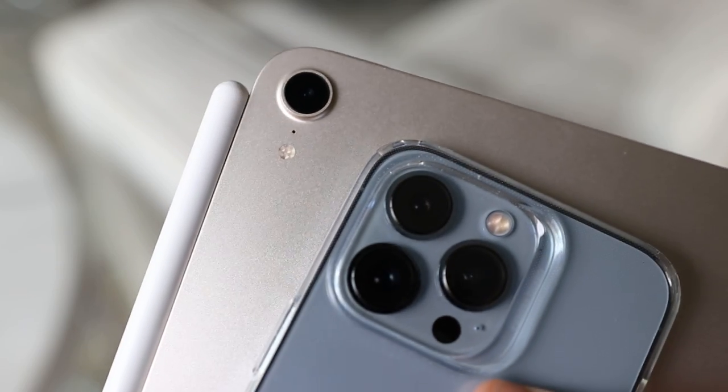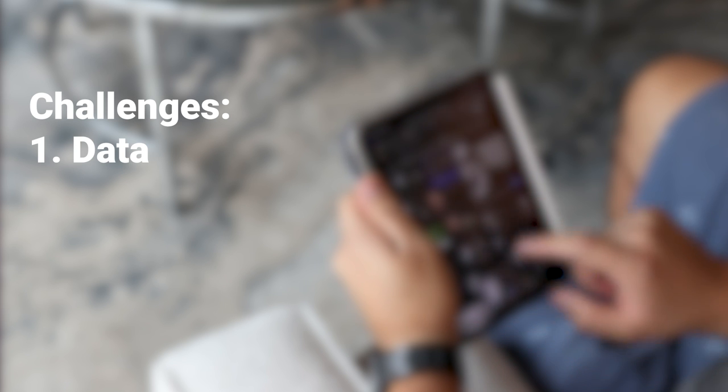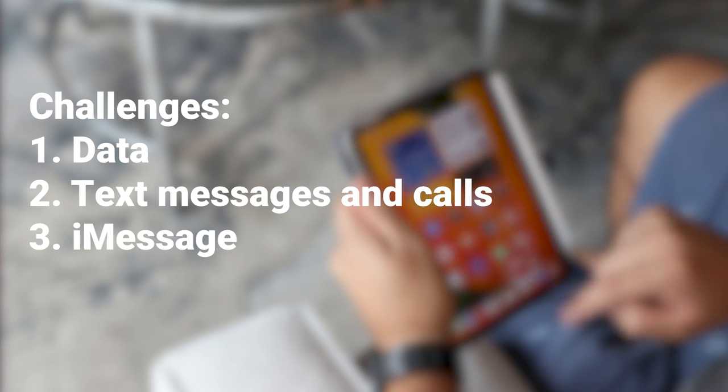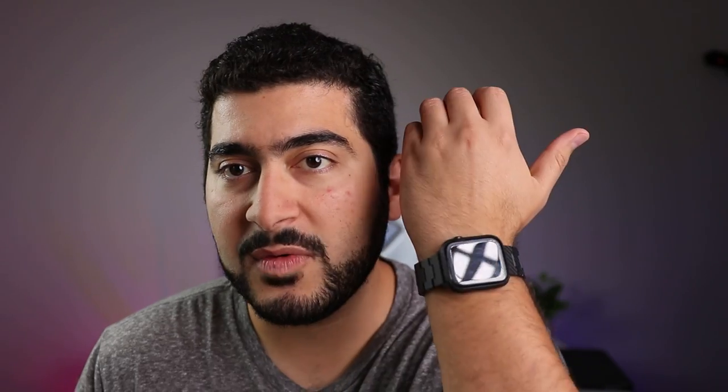When it comes to using the iPad mini as your phone instead of an iPhone, let's talk about some of the challenges we have to find solutions for. That's going to be having data, making phone calls, and texting — which includes people who don't have iPhones — as well as iMessage. Unfortunately, when it comes to using the Apple Watch, there is no solution to use the iPad, at least not yet until Apple unlocks that for us.